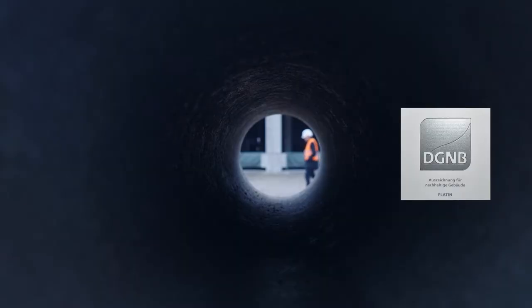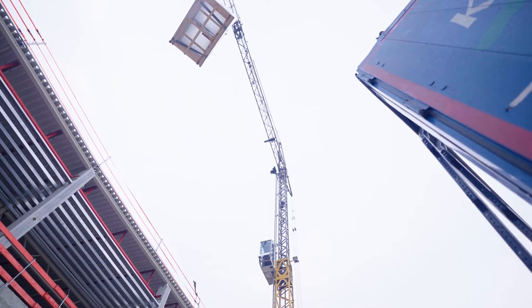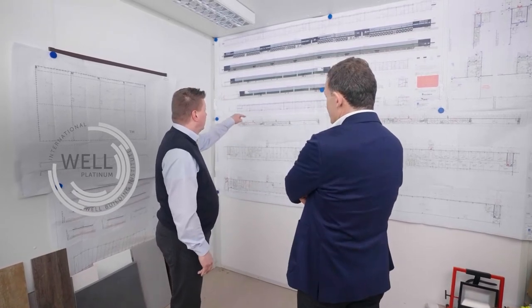In terms of certification, we will achieve platinum certification by DGNB — the German Institute for Sustainable Construction. This platinum rating is comparable to an outstanding rating with BREEAM. We are also aiming for the Well-Building Standard.